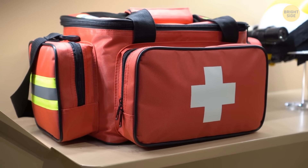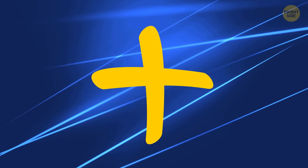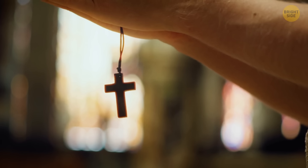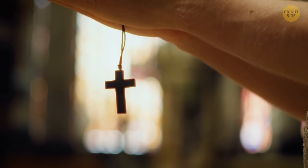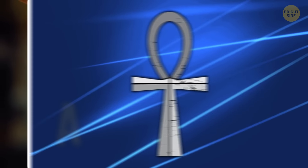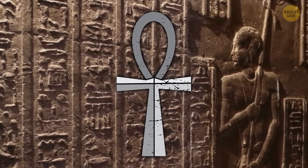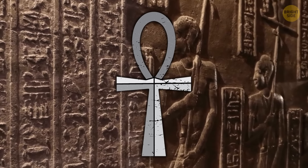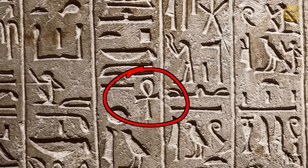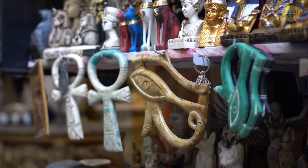We're used to seeing crosses all around — usually the two straight lines intersecting, the one that got famous thanks to Christianity. But there's a more ancient symbol of a cross that fewer people recognize: the Ankh. This ancient Egyptian symbol is called the key of life, and it's known to represent immortality. You can find it in ancient Egyptian sacred texts and drawings — or in hype necklaces nowadays.